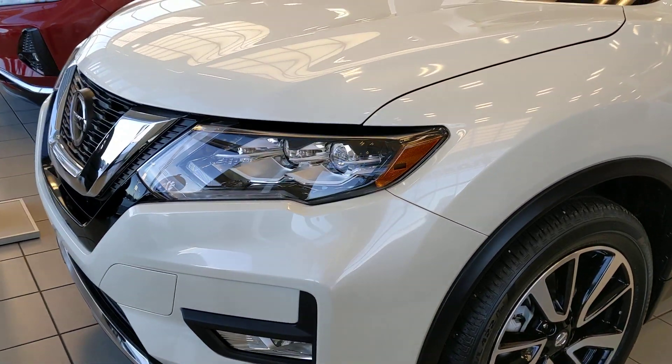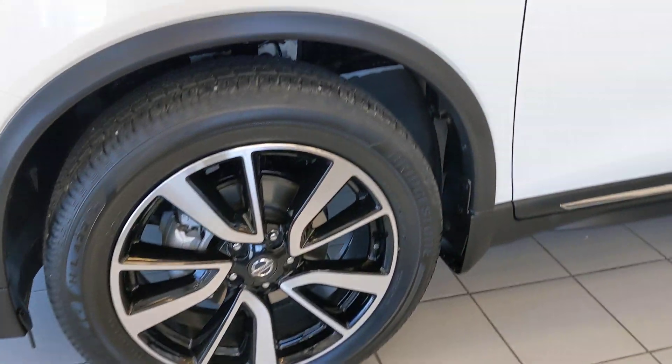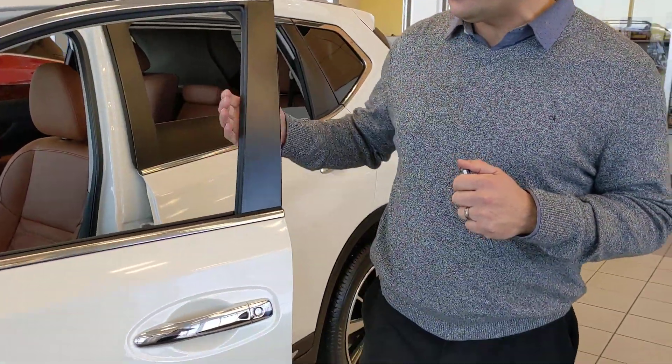This is an SL Platinum, so you are gonna get 19 inch alloy wheels on this model. Intelligent entry system, so keep your keys in your pocket and you can unlock your door with the touch of a button.